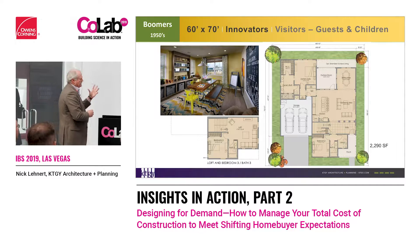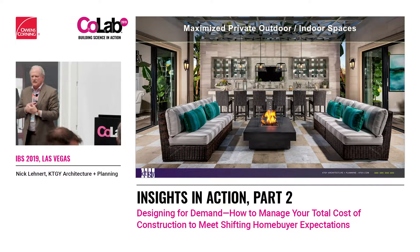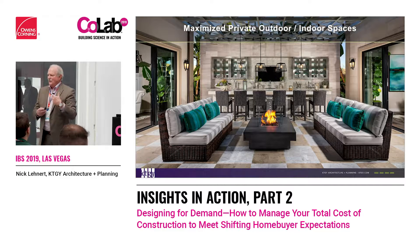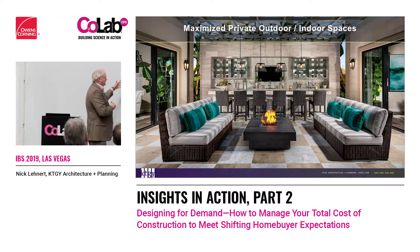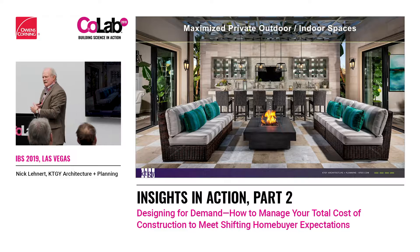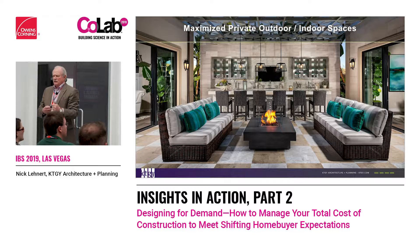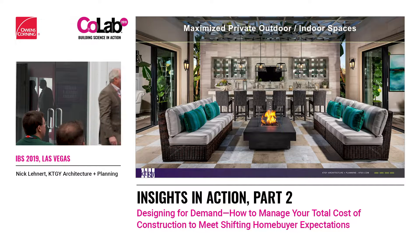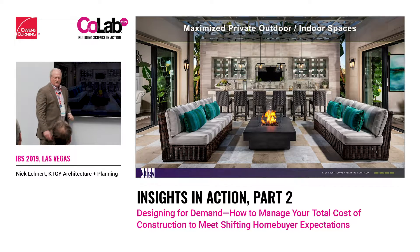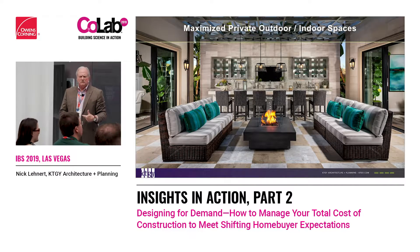I'm putting in some eye candy because I'm a floor plan junkie — I can talk floor plans all day long. This is an outdoor patio between a family room and a kitchen — a side courtyard. When we talk about privatized outdoor spaces, you need to make them private. This happens to be done by Toll. What makes it private is you don't see the neighbor — it's a 10-foot wall that privatizes it so your neighbors can't look into your space.